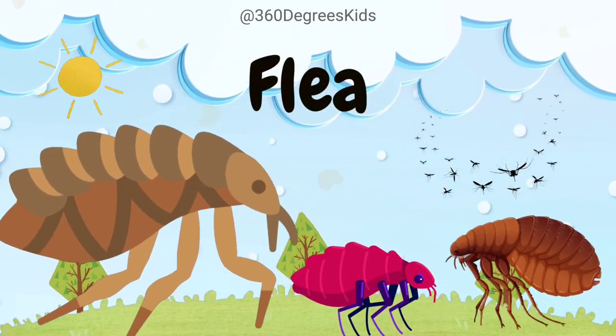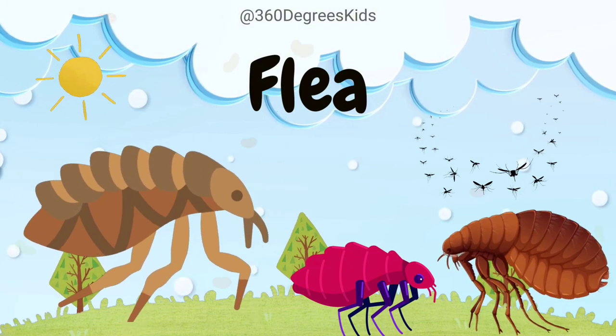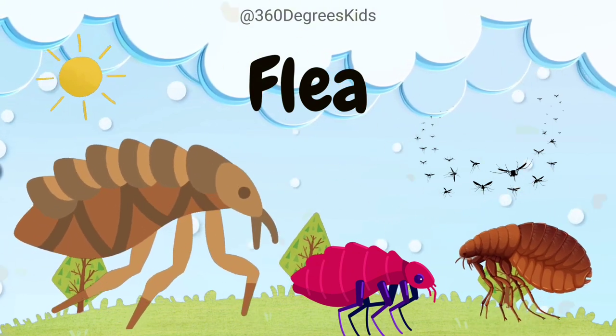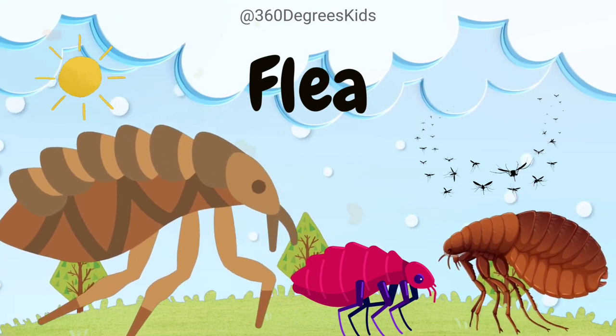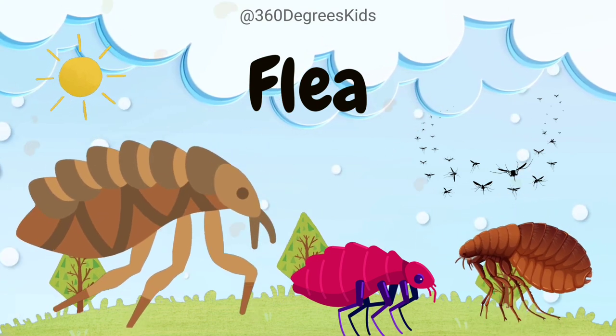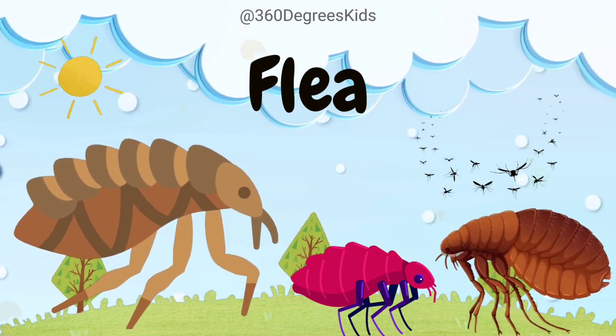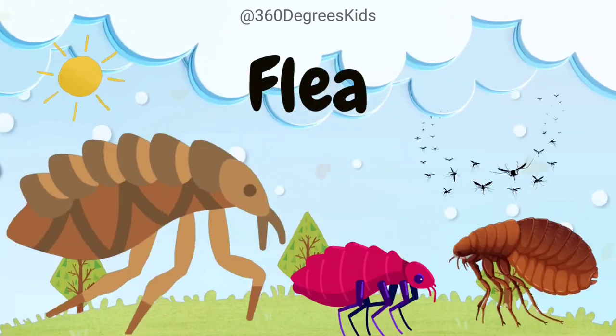Flea. These are fleas. Fleas are like acrobats. They can jump up to 350 times their body length, which is like a person leaping over a skyscraper. They have super strong jaws that can pierce the skin of animals to feed on their blood.